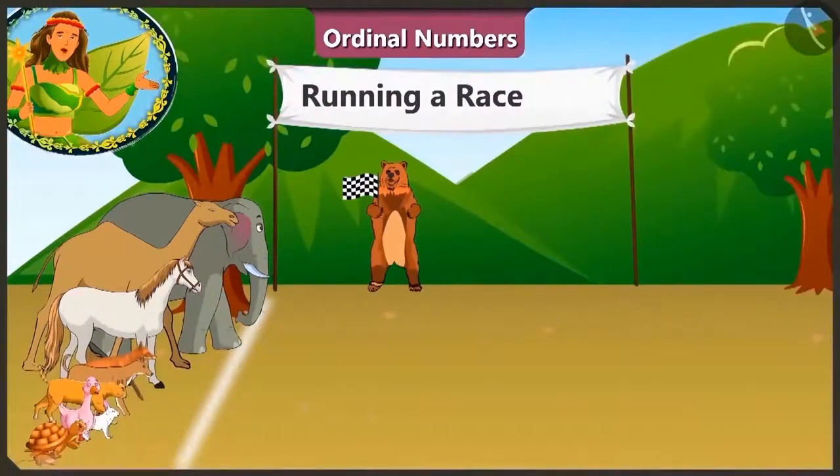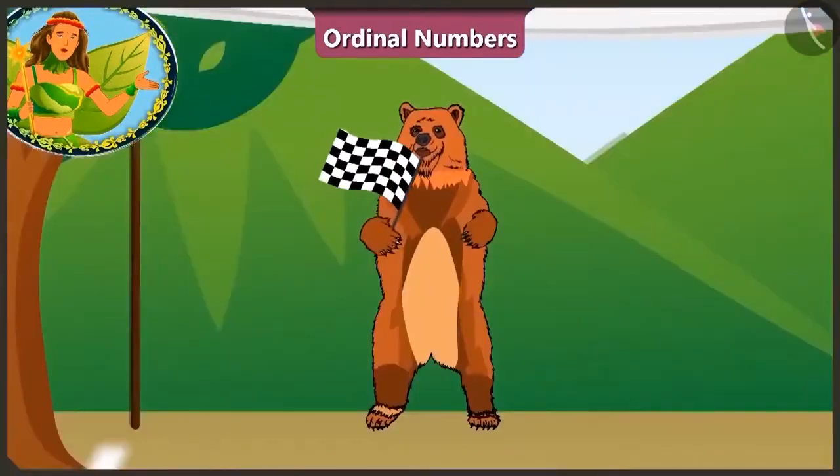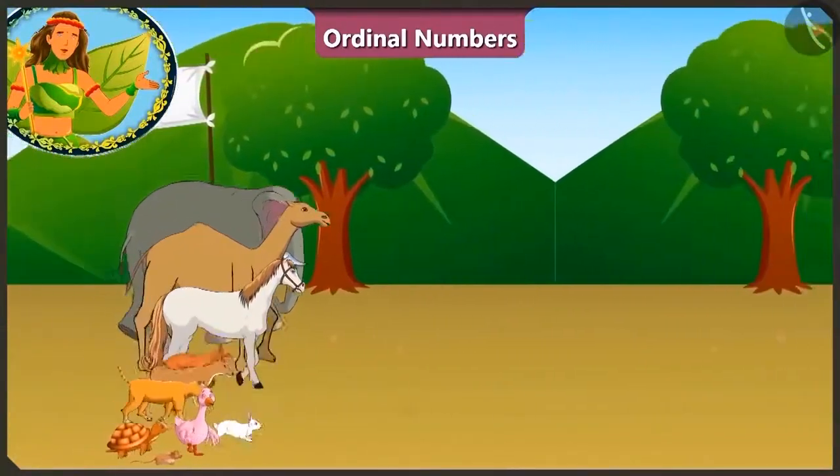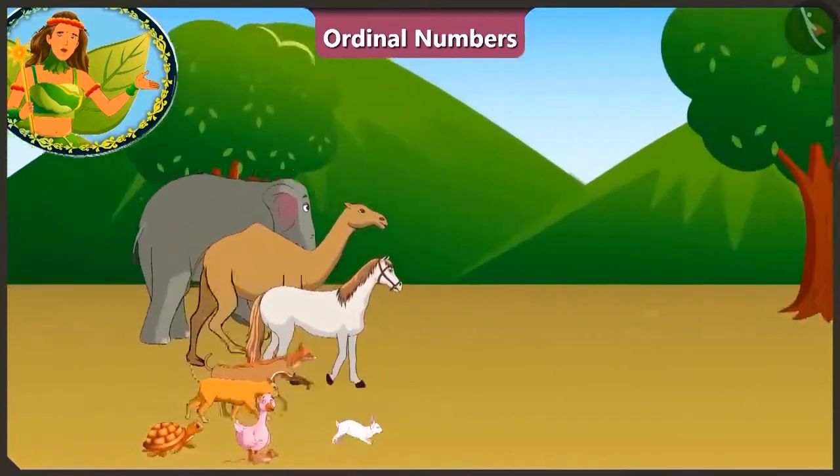Now Bhalu uncle has indicated that the race has begun. 1, 2, 3 and start! All the animals have started running.